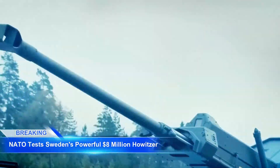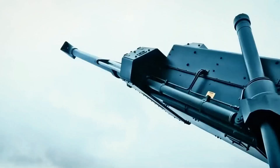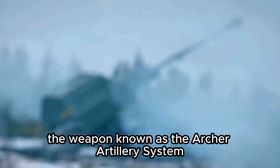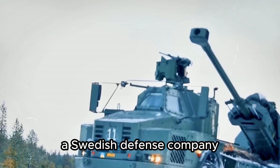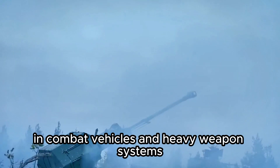NATO recently conducted a series of tests on one of the world's most advanced artillery systems — a Swedish-made howitzer worth approximately $8 million. The weapon, known as the Archer Artillery System, was developed by BAE Systems Hägglunds, a Swedish defense company renowned for its high-precision innovations in combat vehicles and heavy weapons systems.